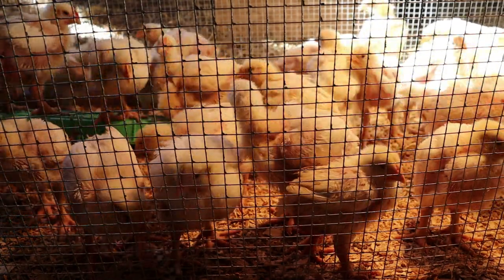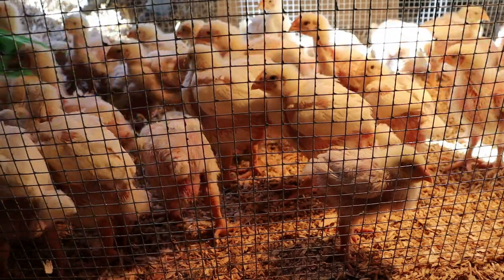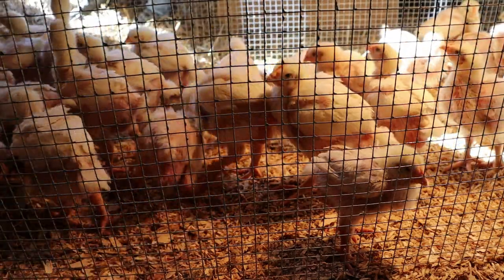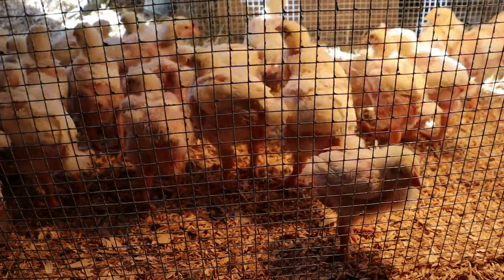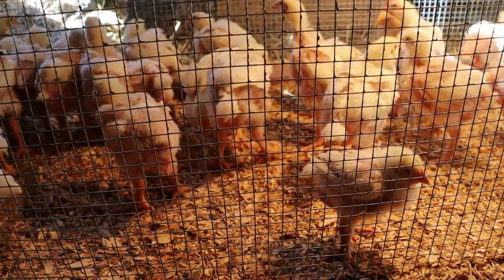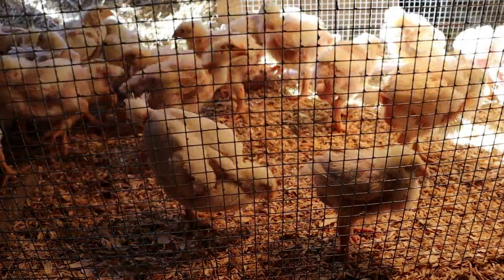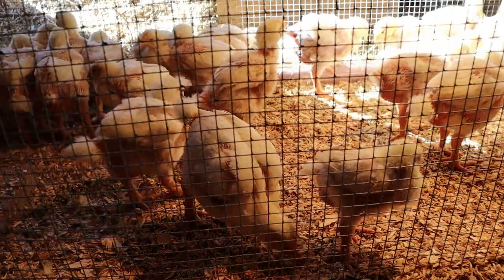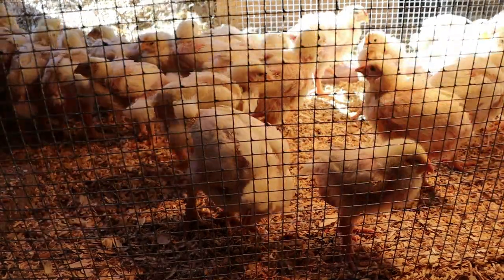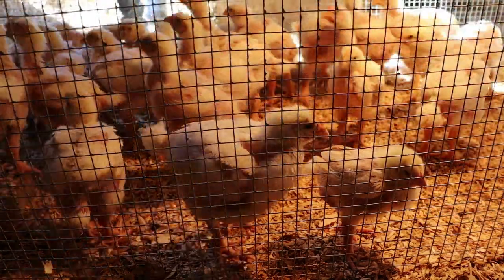These guys are almost fully feathered and they're eating so much that I'm actually feeding them three times a day — morning, noon, and night. When they move to the meat bird food, they'll only get fed in the morning.